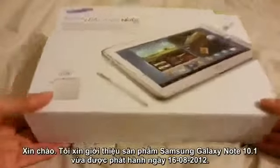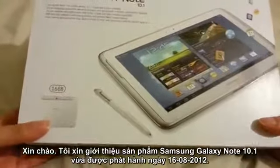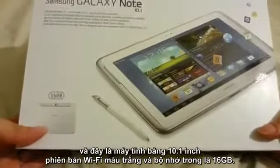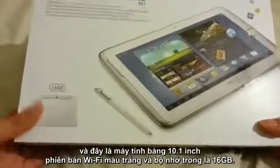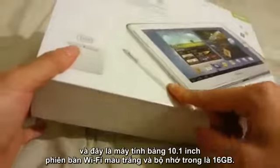I'm here with the Samsung Galaxy Note 10.1, just released yesterday, August 16th. This is a 10.1-inch tablet that comes with an S Pen. This version is Wi-Fi, color white, with 16 GB of memory.